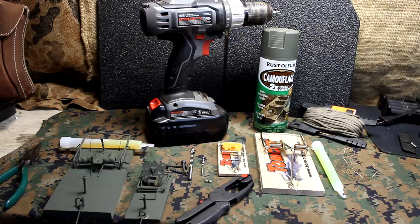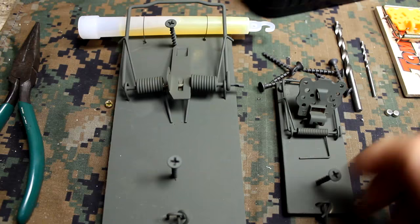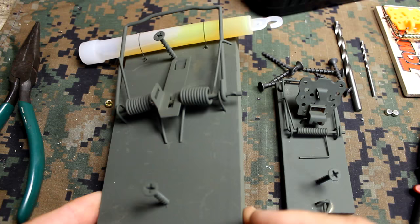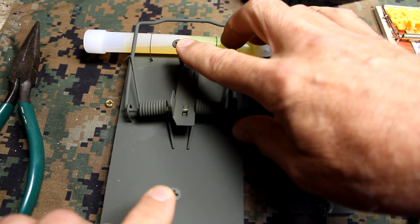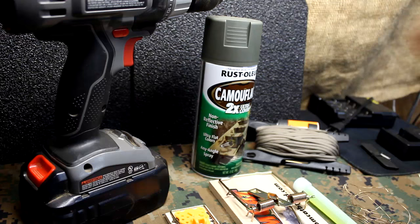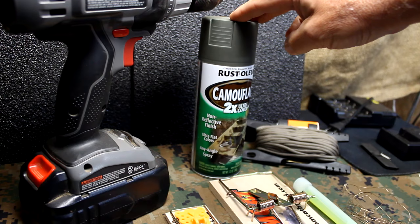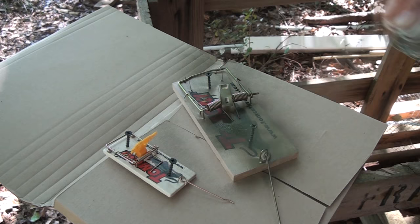Now we're going to look at some of the items you're going to need for this project. First thing we have is the large rat trap. What we're going to do is make a light device that this sets off. I have here a glow stick, which you're going to need. I've got screws placed with pilot holes drilled — that's really important, especially in the smaller mousetrap, because it'll split the wood. Also, I've painted these using Krylon camouflage paint. You can find this at Walmart or anywhere. Spray paint it to make it a little more camouflage.